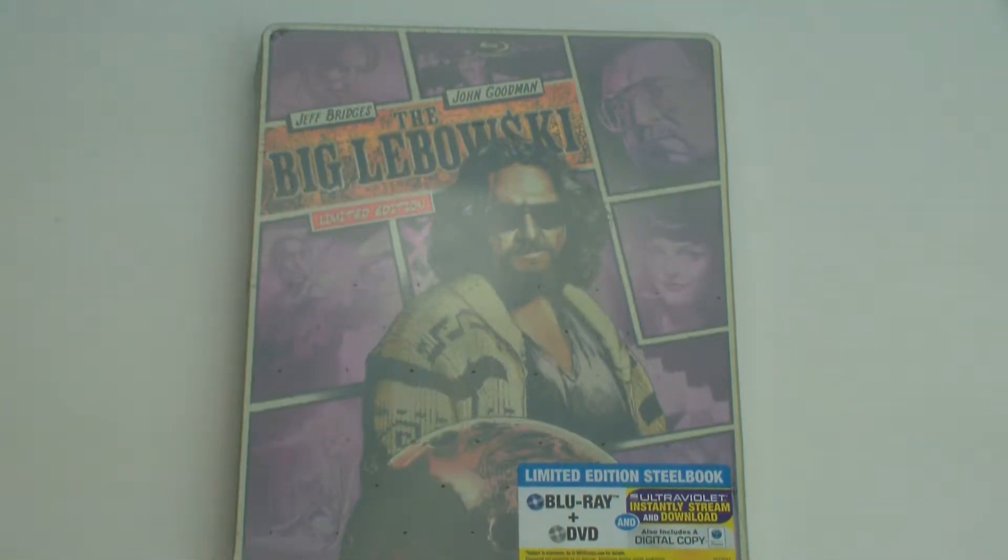Guys, Bob for Bob's Movie Review here, and today I'm bringing you the Big Lebowski Blu-ray DVD Ultraviolet Combo Pack Limited Edition Steelbook Unboxing. If you enjoy the video, please leave it a like rating.